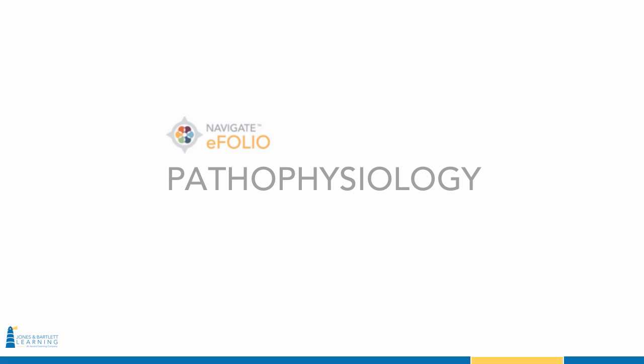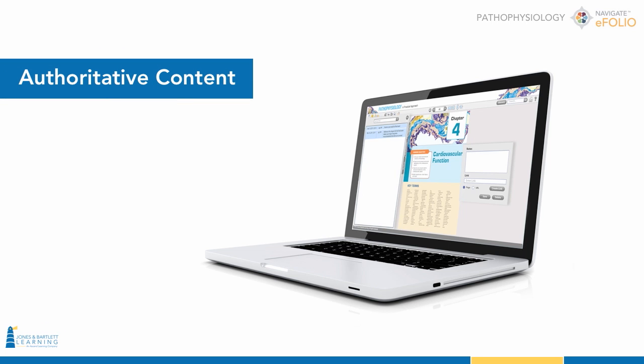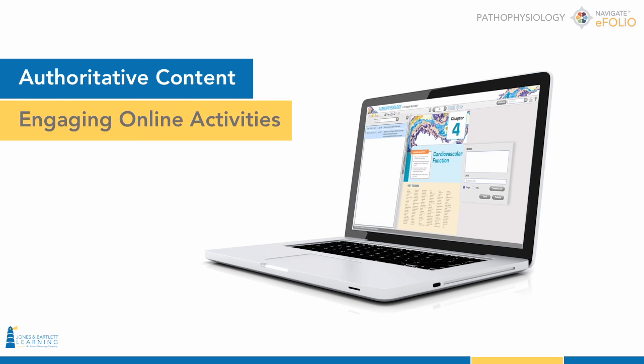Jones & Bartlett Learning now offers Navigate eFolio Pathophysiology, an easy-to-use interactive eBook that combines authoritative content with engaging online activities.